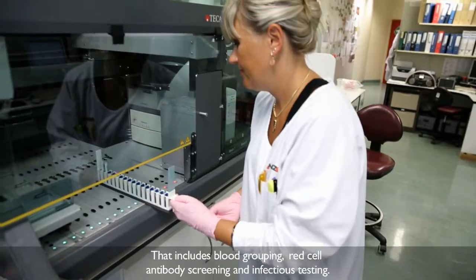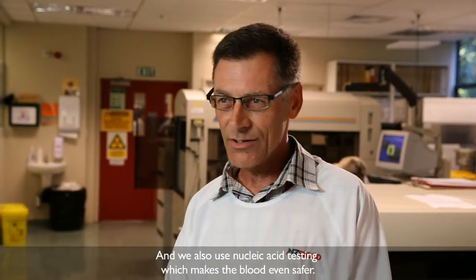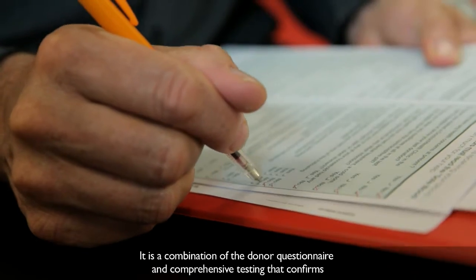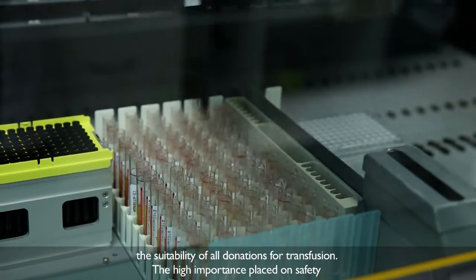That includes blood grouping, red cell antibody screening, and infectious testing, including hepatitis B, hepatitis C, HIV and syphilis. We also use nucleic acid testing, which makes the blood even safer. It's a combination of the donor questionnaire and comprehensive testing that confirms the suitability of all donations for transfusion.